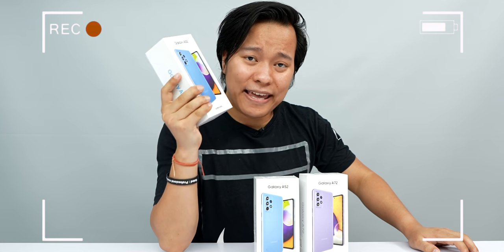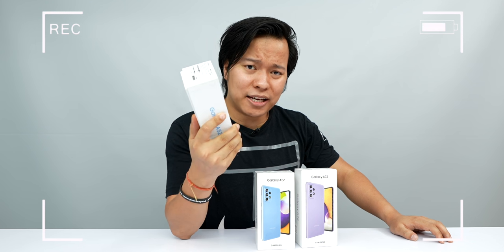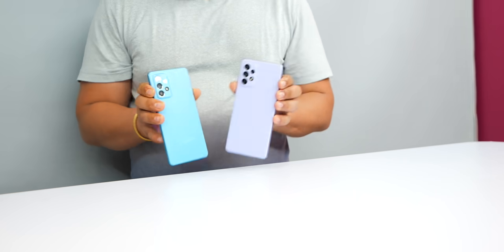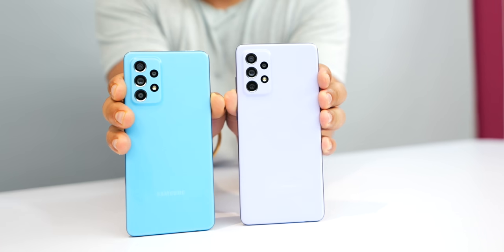I have an extra Samsung Galaxy A52, so I thought why not give it away to a lucky winner? Let's go! In this video, we will do a giveaway, and we will talk about the Samsung Galaxy A52 and Galaxy A72's top features.